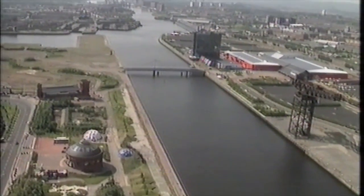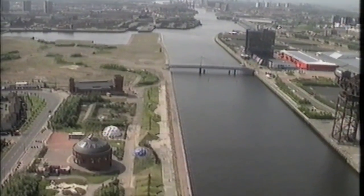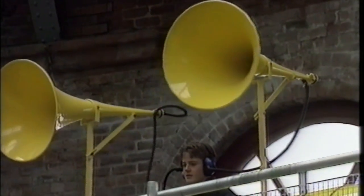Further north in Glasgow, the Discovery Dome has led to the setting up of a permanent exhibition known as the Dome of Discovery. It's housed in an historic building alongside the River Clyde. This exhibition serves the same purpose: to bring visitors face to face with scientific ideas they can explore for themselves, in an environment that's both enjoyable and educational.